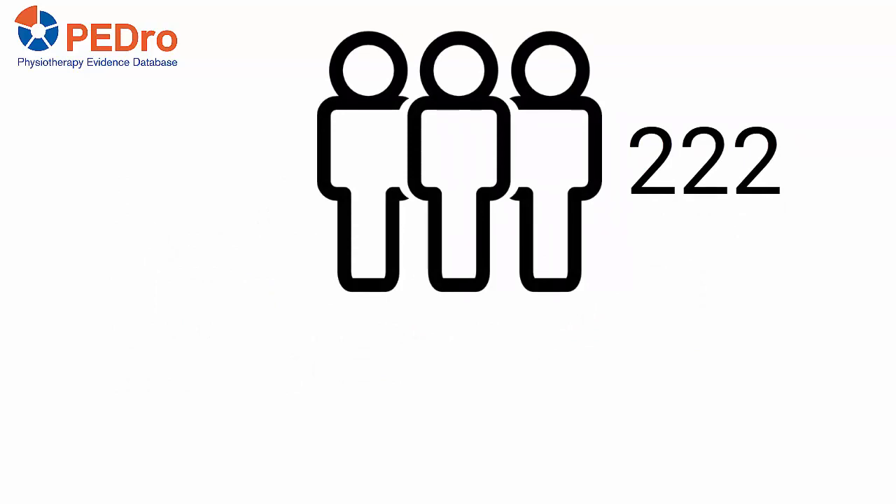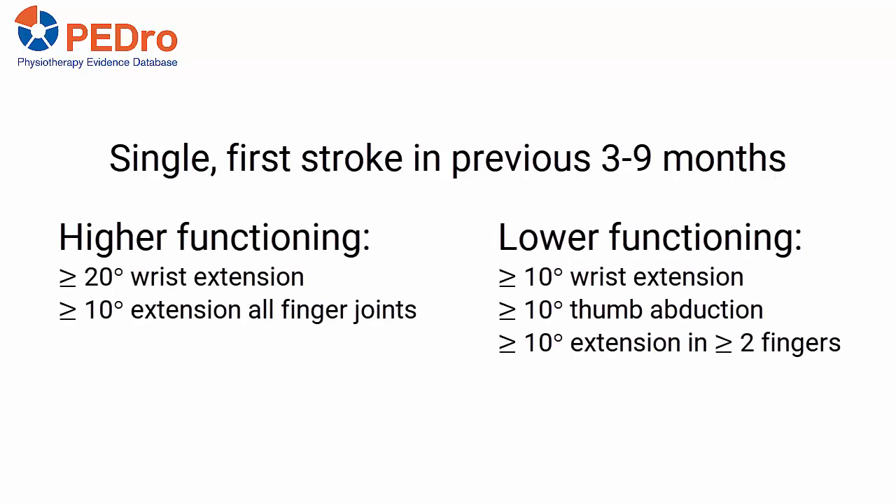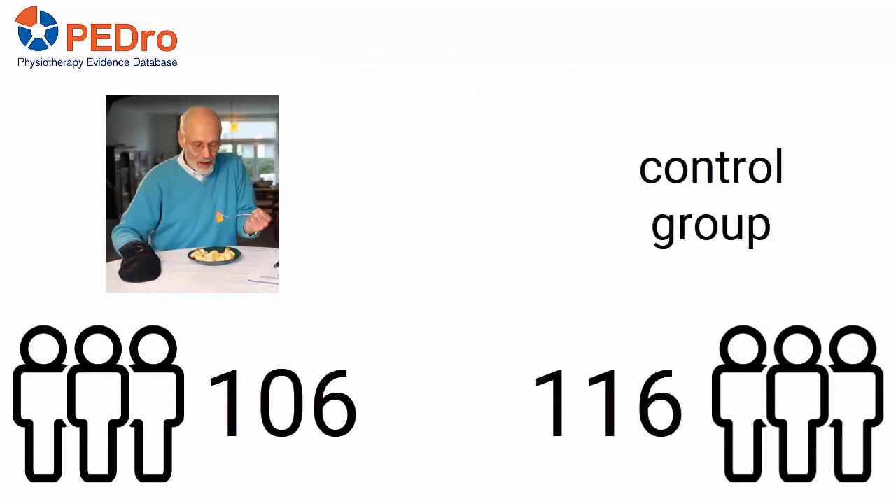222 participants were recruited from seven hospitals in the United States. To be included, they needed to have a single first stroke in the previous three to nine months and meet either the higher or lower functioning motor criteria. 106 participants were randomly allocated to the intervention group and 116 to the control group.